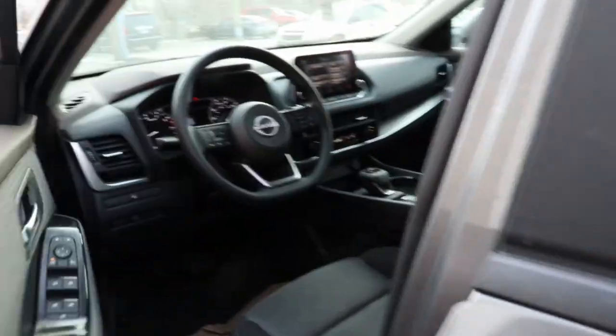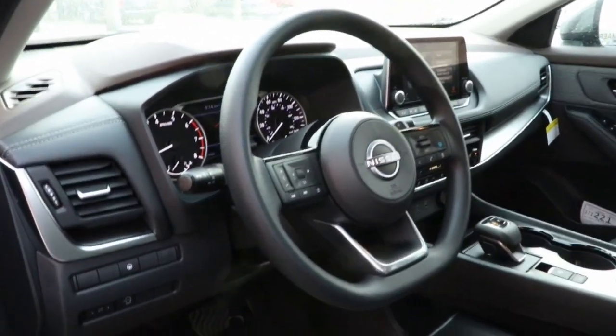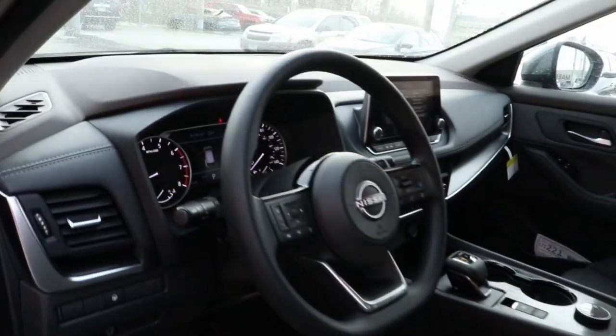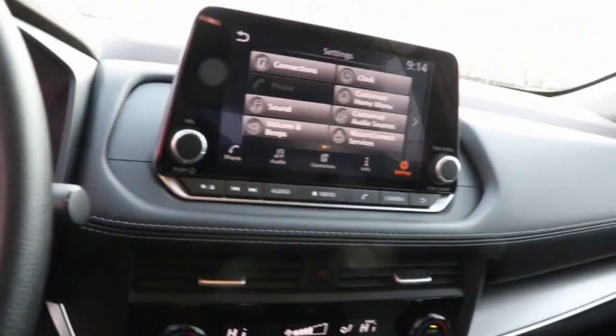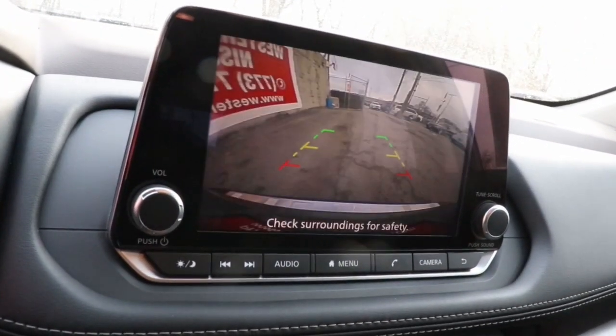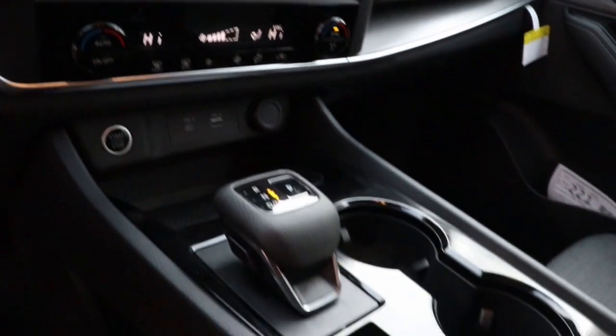These are just some of the great options this vehicle comes with: keyless entry, satellite radio, heated mirrors, aluminum wheels, electronic stability control, power driver's seat, alarm, dual-zone AC, steering wheel audio controls, rear spoiler.